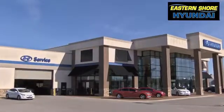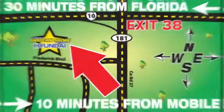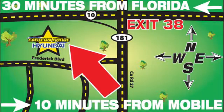Come see the selection at Eastern Shore Hyundai today. We're easy to find at 29736 Frederick Boulevard in Daphne, Alabama — off I-10, exit 38 in the Eastern Shore Plaza.